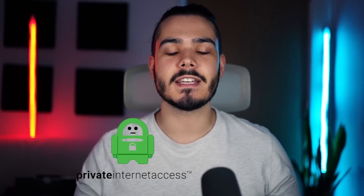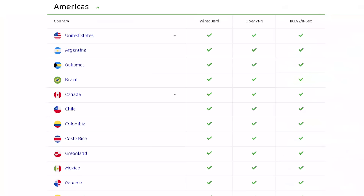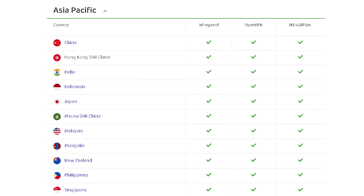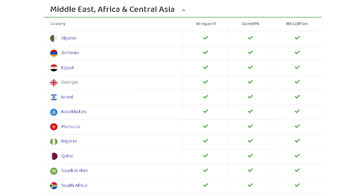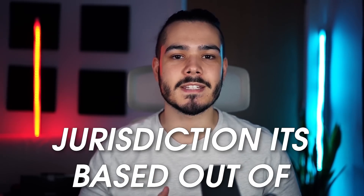Private Internet Access is another great VPN that operates in over 84 different countries and has a huge server network of nearly 13,000 servers to choose from. The pricing is much cheaper when you compare it with ExpressVPN, but it does have some downsides. The main issue I find with Private Internet Access comes from the jurisdiction that it's based out of.